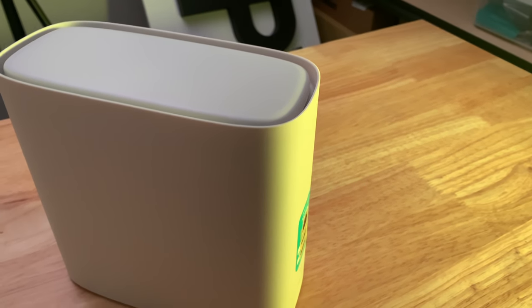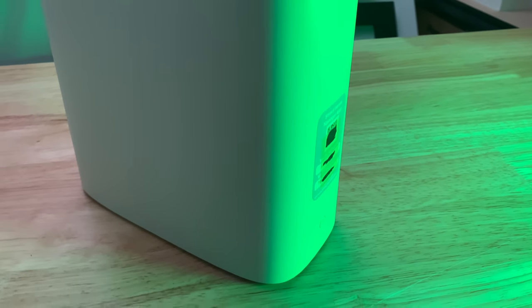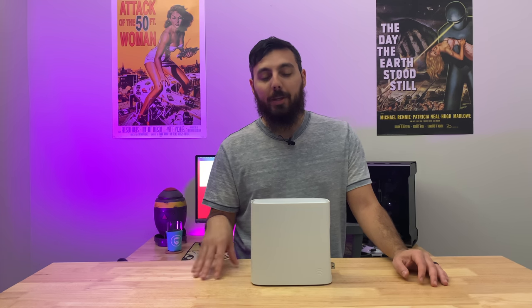Today's video is going to be a bit of a talking head video because we're talking about AT&T's new gateway, the BGW320-500. You guys might be interested especially if you have AT&T Fiber at home or if you're thinking about getting AT&T Fiber, because it has a couple of unique features you'll probably be interested in.